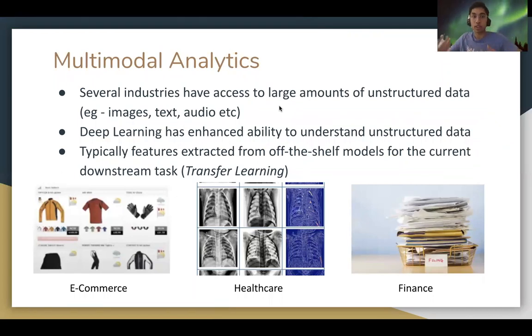Several industries today have access to large amounts of both structured and unstructured data sources, and deep learning has augmented the ability to derive insights from unstructured data and form stronger predictive models.